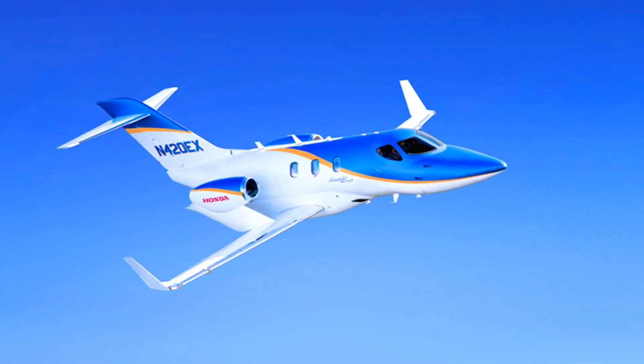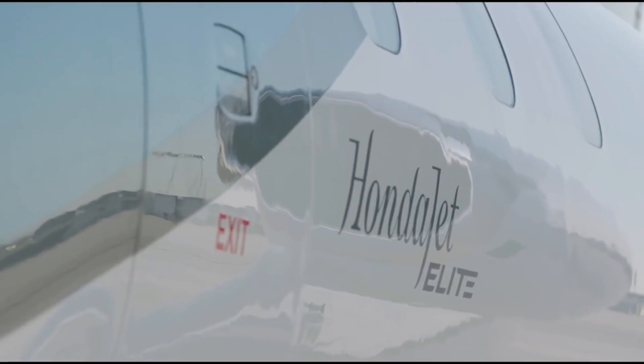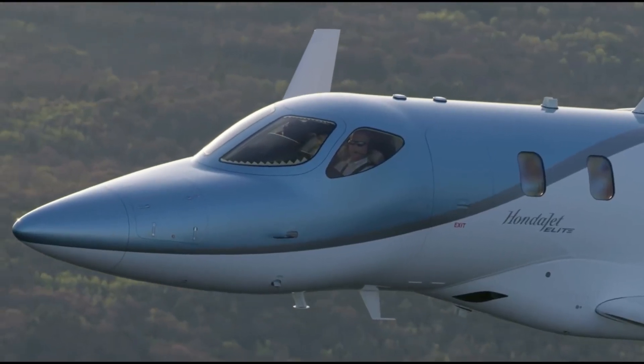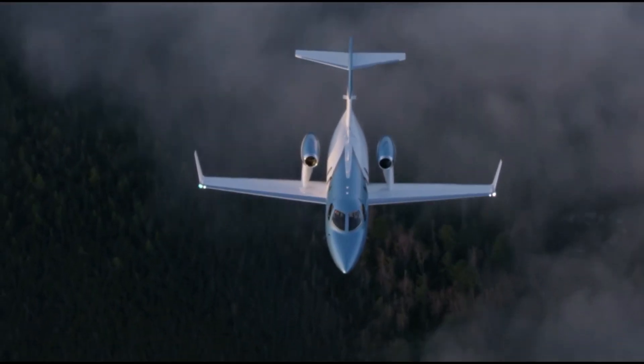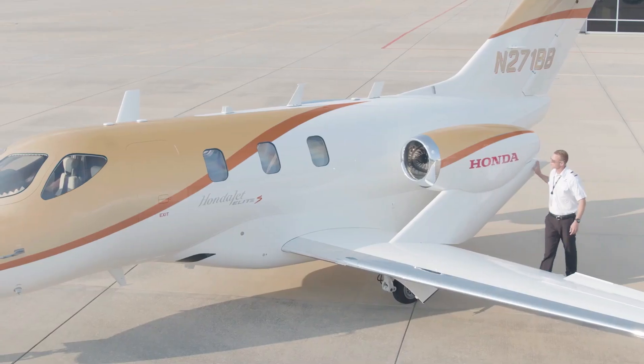Indeed, considering the features uncovered in this video about the HondaJet L8S light business jet, it is really worth the price of $5.3 million. Thanks for watching. Please remember to subscribe to enjoy educative content on a regular basis and support this channel.